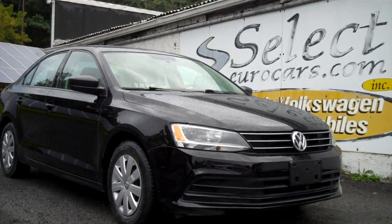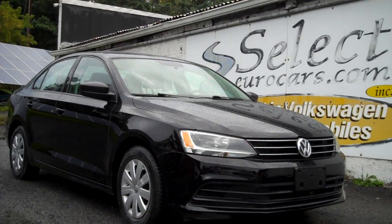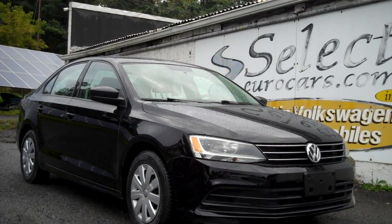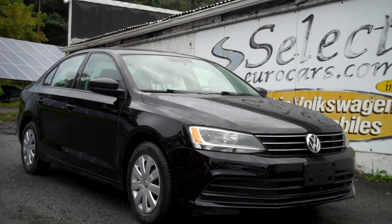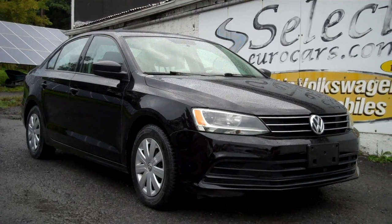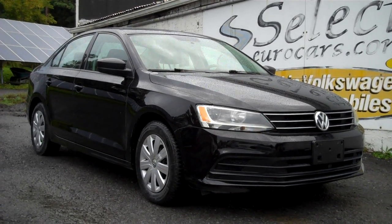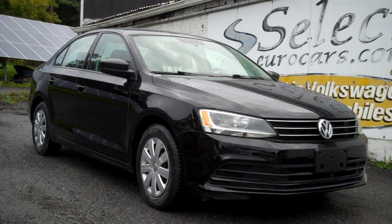This vehicle is sold here at Select Eurocars with our 6-month, 6,000-mile warranty. We do have available and strongly recommend the Liberty Shield 5-year or additional 75,000-mile near bumper-to-bumper exclusionary warranty. The few exclusions are listed right on our website, selecteurocars.com, under warranty — and the things shown as covered are all part of the program as offered here at Select Eurocars.